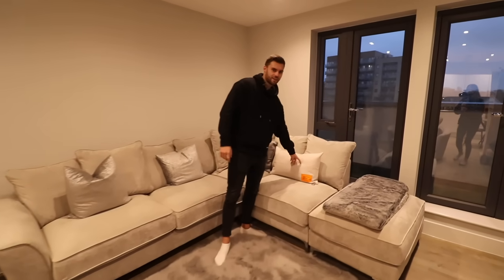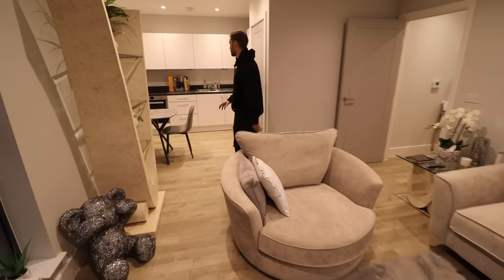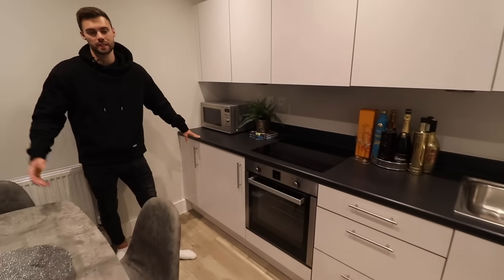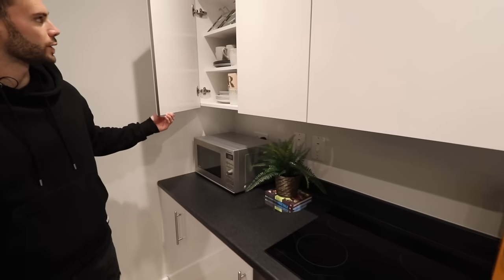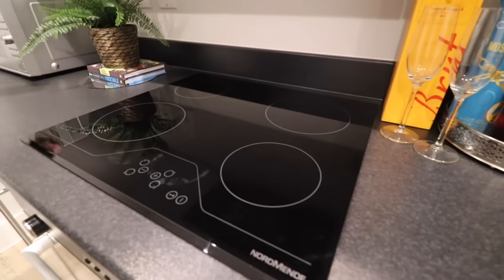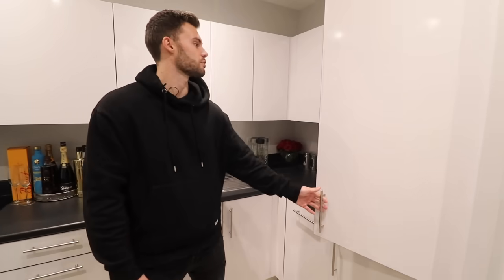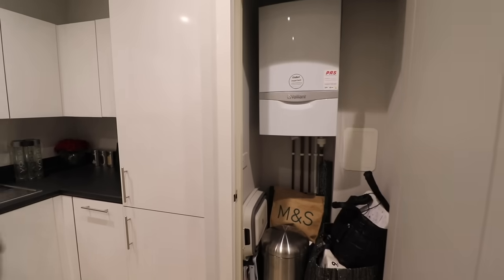Do you guys remember the IKEA and Off-White collaboration? Across to the other side of the open plan space we've got the kitchen — it's an L-shape with space for a four-seater dining table. Very neutral, the whole apartment being whites, blacks and greys, so perfect for an investor. We've got lots of storage, a Nordmende hob, and I presume through here is the fridge freezer. We've also got another storage cupboard with the boiler in there as well.